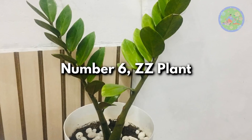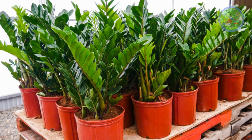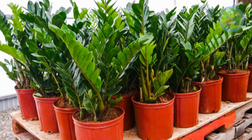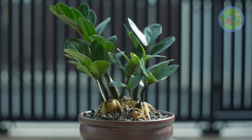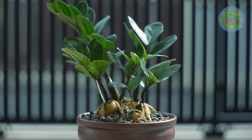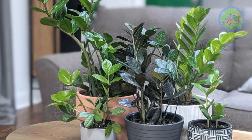Number 6: ZZ Plant. Sometimes this easy plant is called the eternity plant for its lasting, never-dying toughness. It can grow in low-light areas and can thrive 2 to 3 weeks without watering. This is a very cute-looking evergreen plant that demands only occasional watering from you.